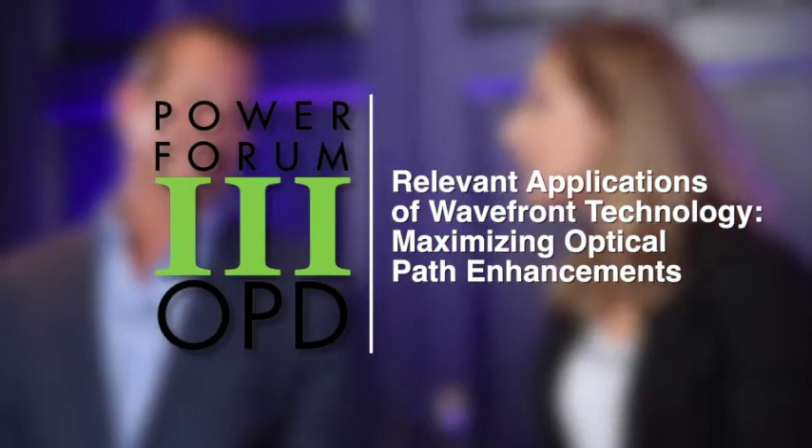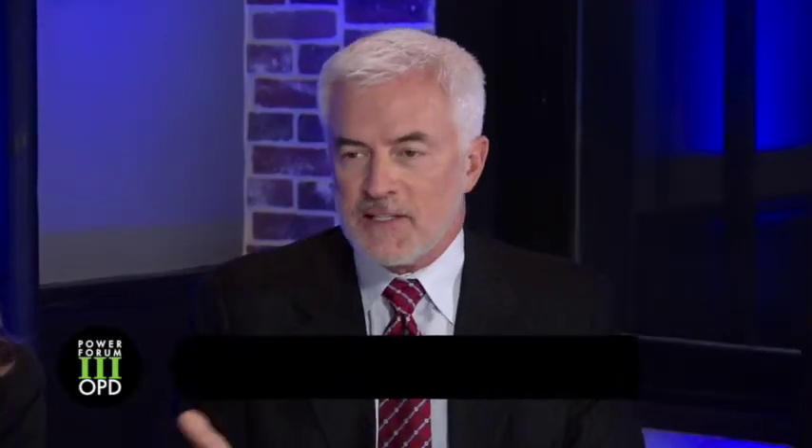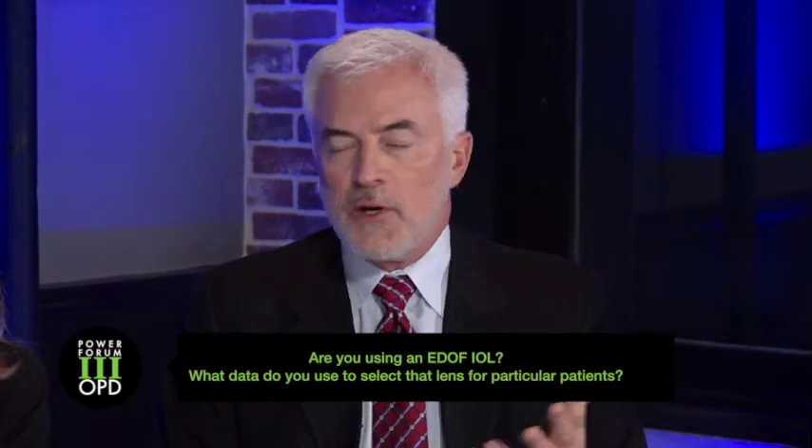Your moderator for this evening's recorded event, Dr. Larry Patterson from Crossville, Tennessee. There's a whole new classification, a new family, a new category of implants. It's categorized EDOF, Extended Depth of Focus, and the one we know is the Symphony.